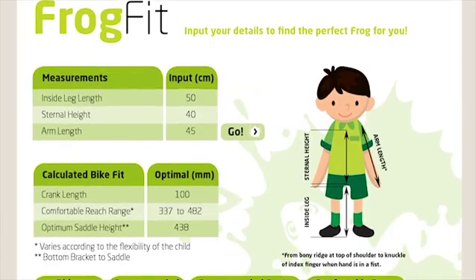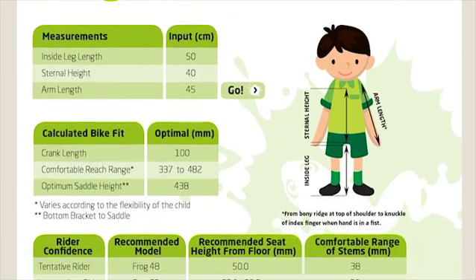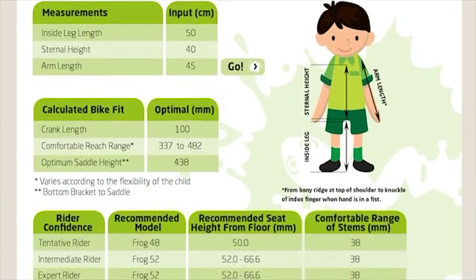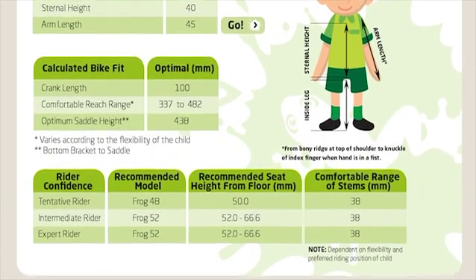Now enter the three measurements — the inseam, sternal height, and arm length — into the FrogFit calculator on our website. You can access this from your trade account page. The FrogFit calculator will tell you the ideal model, seat height, crank length, and stem, with options depending on the confidence of the rider.